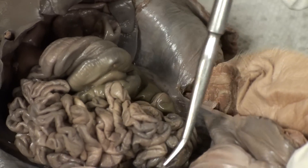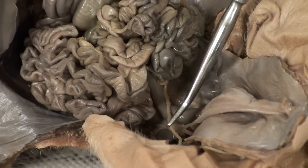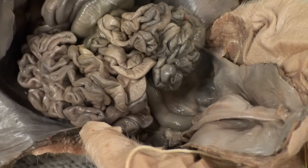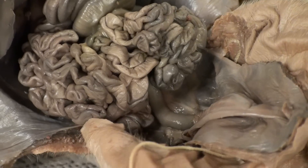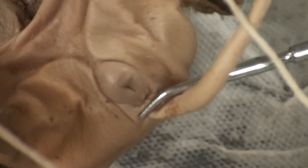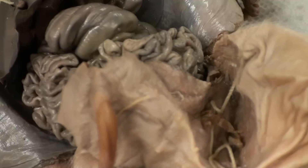Beneath the small intestine, right here, is the rectum. The rectum, which is coming from the large intestine, stores the waste before being released through the anus, which is located beneath the pig's tail, right over there. The anus releases the waste.